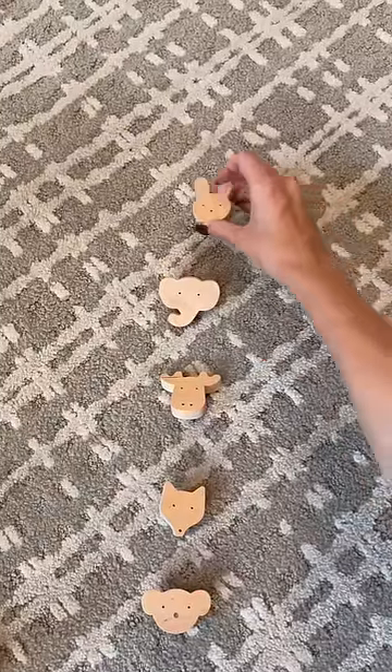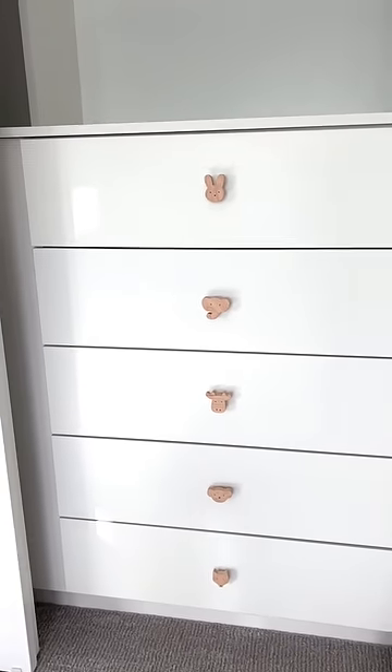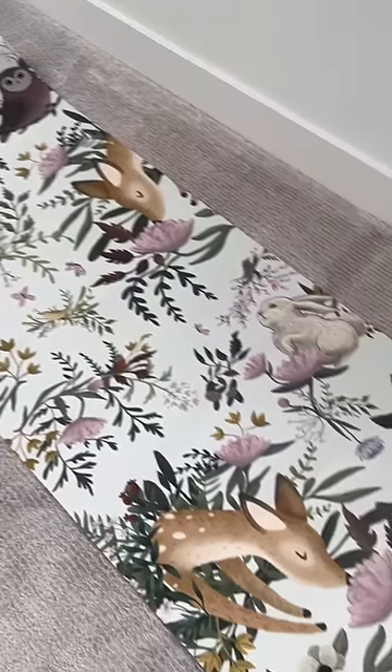I had to figure out the best order for them to go in. I love the bunny going first, and then they put them on the drawers. These look so cute! Next we're installing this gorgeous wallpaper, so make sure to like for part two.